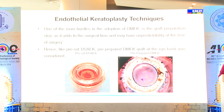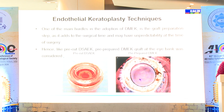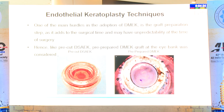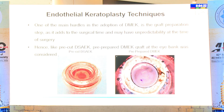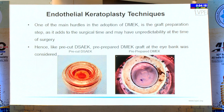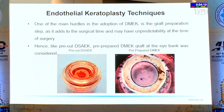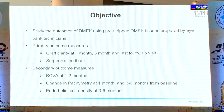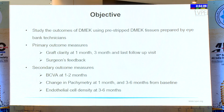One of the main hurdles in the adoption of DMEC technique is the graft preparation step, which adds to the surgical time, may have unpredictability at the time of surgery, and sometimes may lead to postponement of the procedure due to surgeon anxiety. Hence, like a pre-cut DSEC, a pre-prepared DMEC graft was prepared at the iBank. In this study, we wanted to study the outcomes of DMEC using pre-stripped DMEC tissues prepared by iBank technicians. Our primary outcome measures were graft clarity at 1 month, 3 months, and the last follow-up visit, and surgeon feedback.